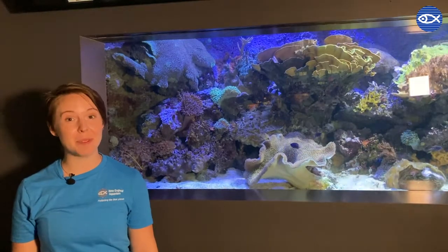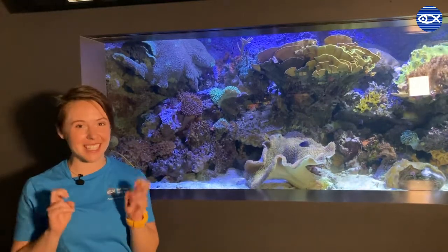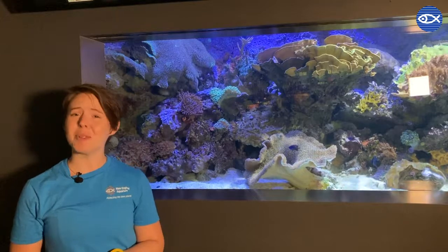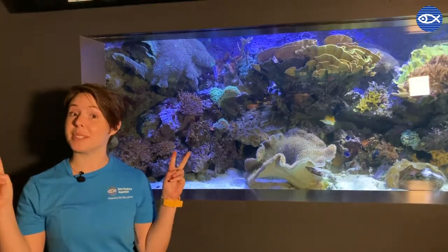So hermit crabs move into those strong protective shells to protect their squishy side. But how can we as humans help protect hermit crabs and the blue planet that we all depend on? There are lots of things that we can do to protect our blue planet.